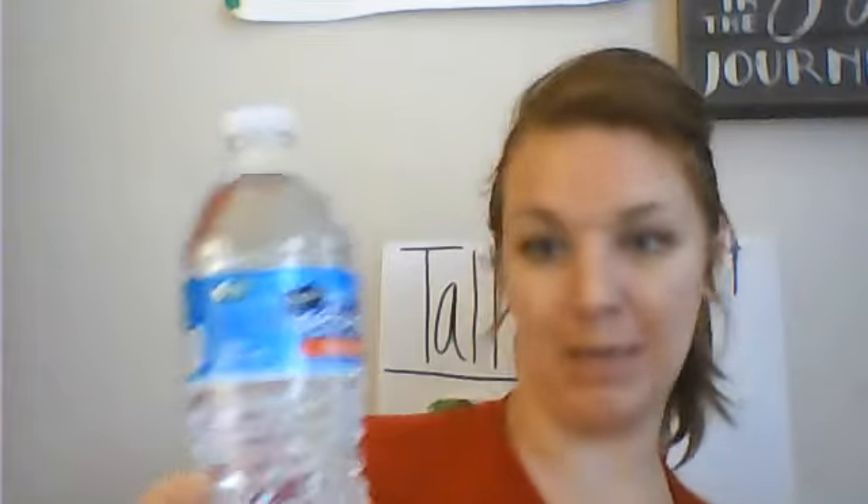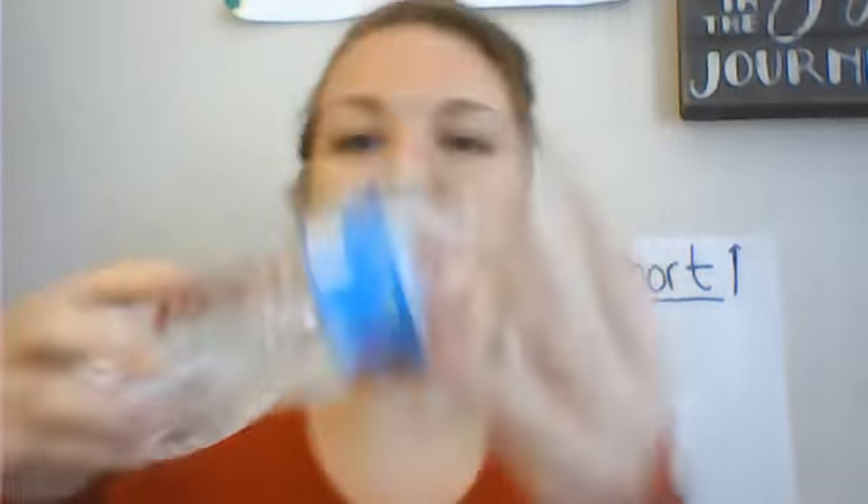Is a cat shorter or taller than the water bottle? I think it kind of depends what kind of cat you have. My cat might be a little taller, so it would stand up. Some little kitten might be a little shorter than this water bottle. Is a worm shorter or taller? That's a tricky one, because worms might be longer or shorter. But usually, if I held it this way, a worm might be a little shorter or about the same.